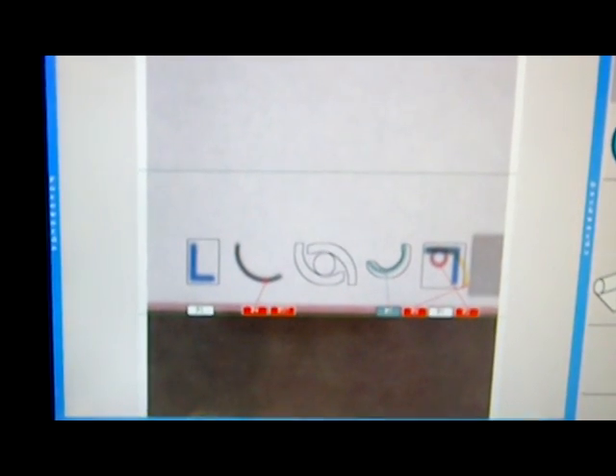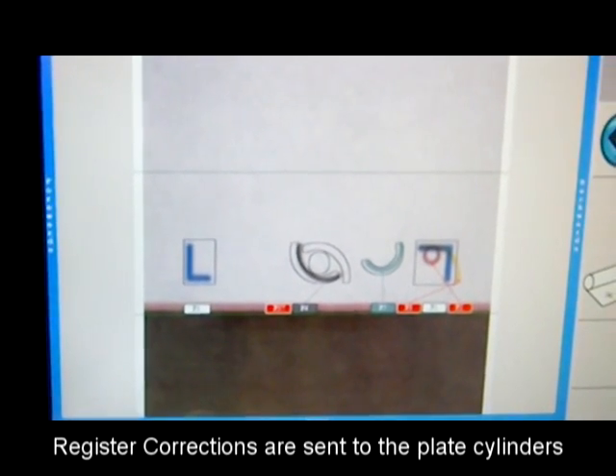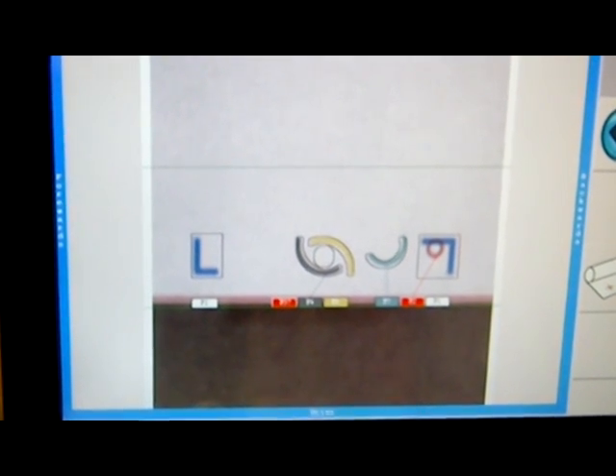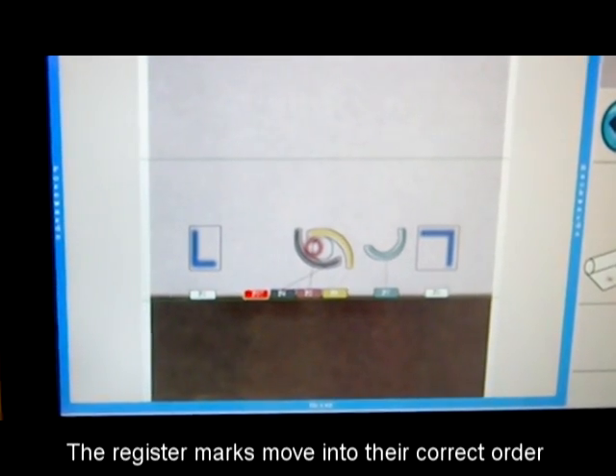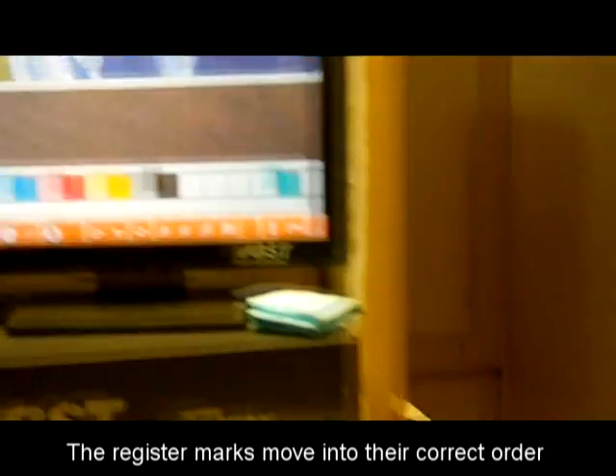You'll notice that each mark has its own individual geometric shape. This allows the DRC-6000L to determine which mark is associated with which plate cylinder based on its individual geometric shape. So if the marks are overlapped or out of sequence, the system will still be able to set proper register.